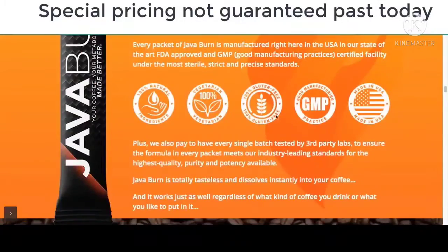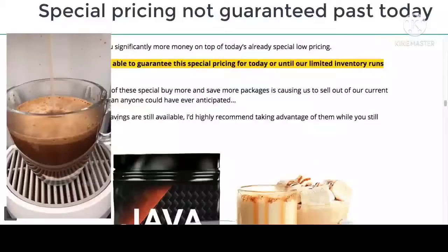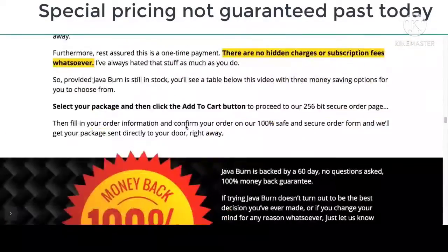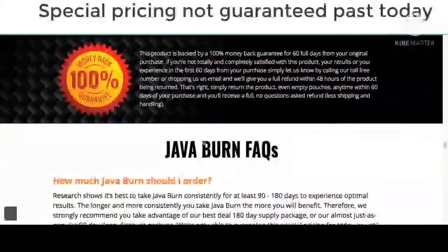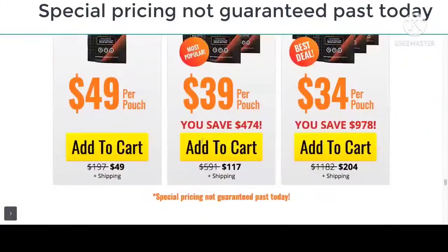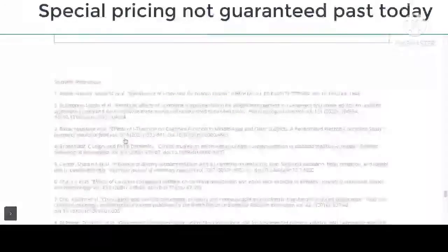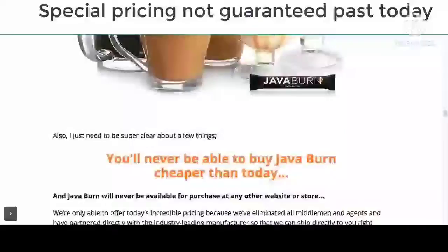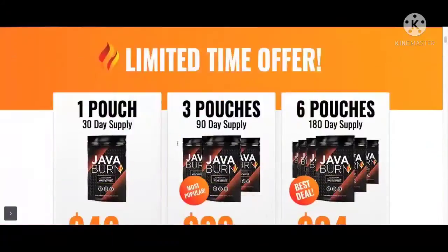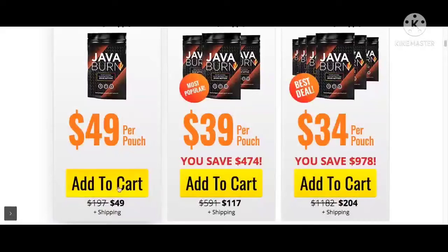First things first, Java Burn is not an ordinary supplement. This industry-leading dietary formula doubles as the perfect coffee additive that possesses the power to boost your metabolism in a natural way that does not interfere with the functioning of the body. It boosts the metabolism of users, makes them feel energetic and active, while also adding flavor and vigor to your daily morning coffee.